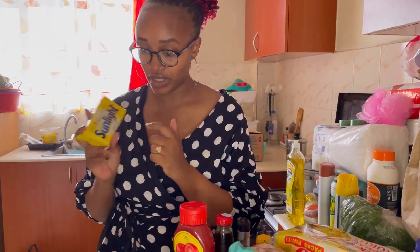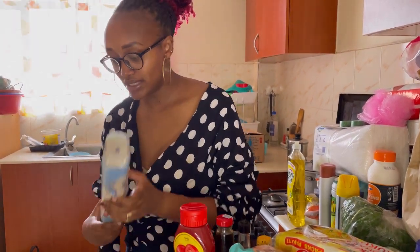My husband has a thing — he really likes organic, because for me it's almost natural. This works very well. There's Musafi.